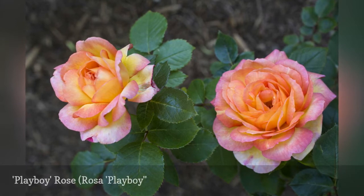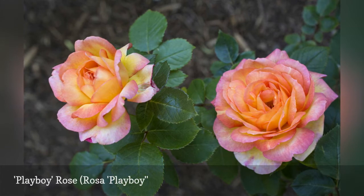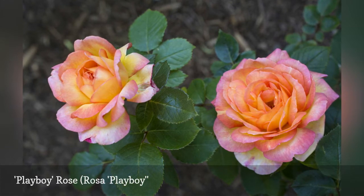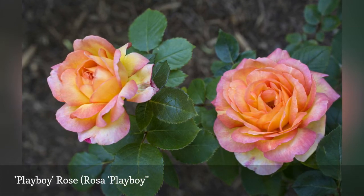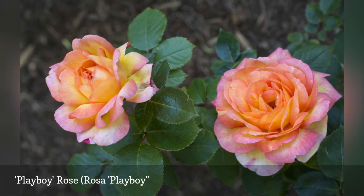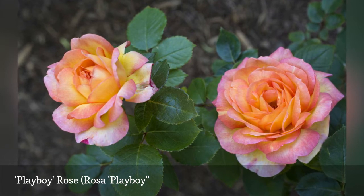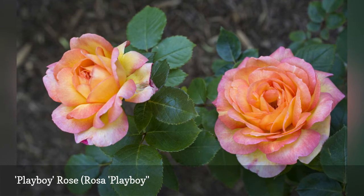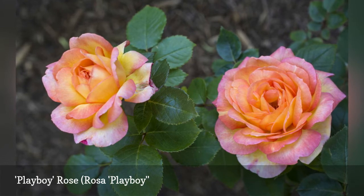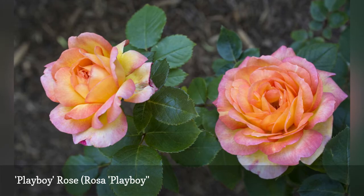Glossy green foliage offsets the large, orange-scarlet, semi-double blooms. Playboy's flowers pass through shades of yellow and orange on their way to the deep red of the fading blooms. A 1989 gold medal winner, the Playboy has very good disease resistance. Its heavy blooming and medium, rounded habit makes it a great rose in the border or landscape, or planted as a hedge. It is sometimes known by another trademark name, Rosa Cheerio.